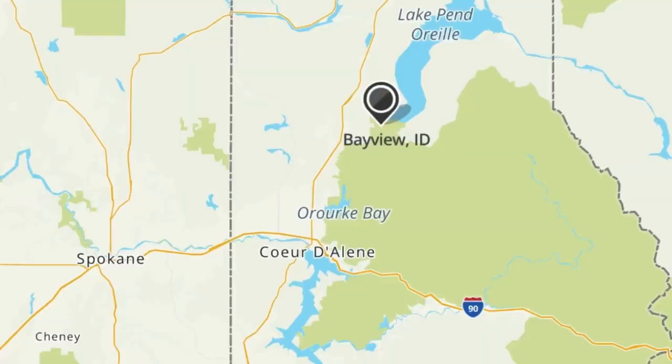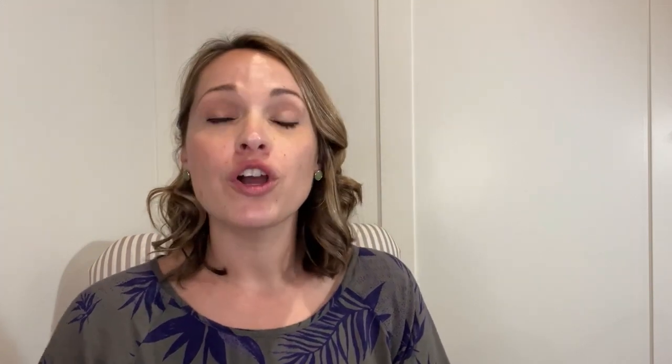Bay View is in the sticks without being crazy far away from Coeur d'Alene. It is 37 minutes to downtown Coeur d'Alene, 33 minutes to Sandpoint, and an hour and 10 minutes to the Spokane Airport. To get to Bay View from Coeur d'Alene, you head north on Highway 95, then east on Highway 54. You go through Farragut State Park, which spans over 4,000 acres and is one of Idaho's largest state parks — essentially your backyard if you live in Bay View.